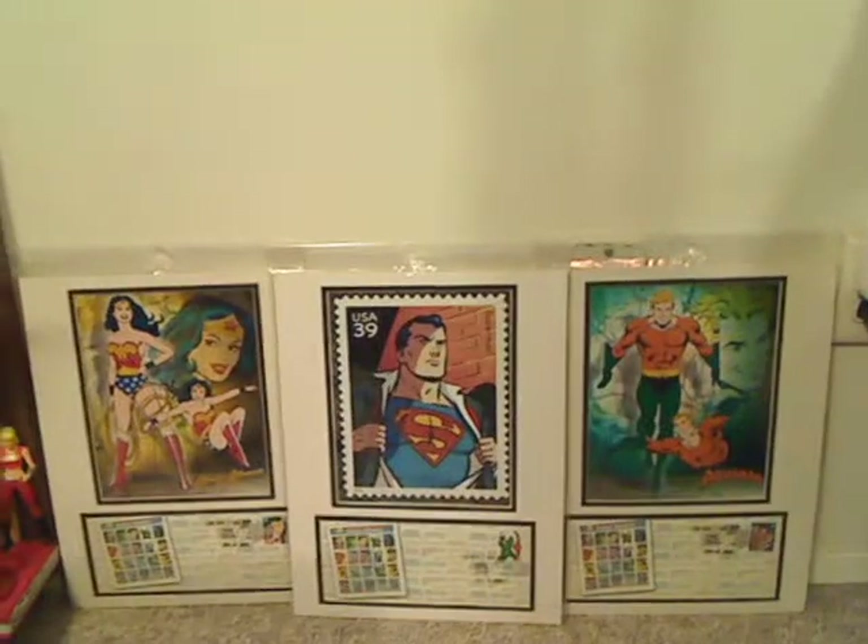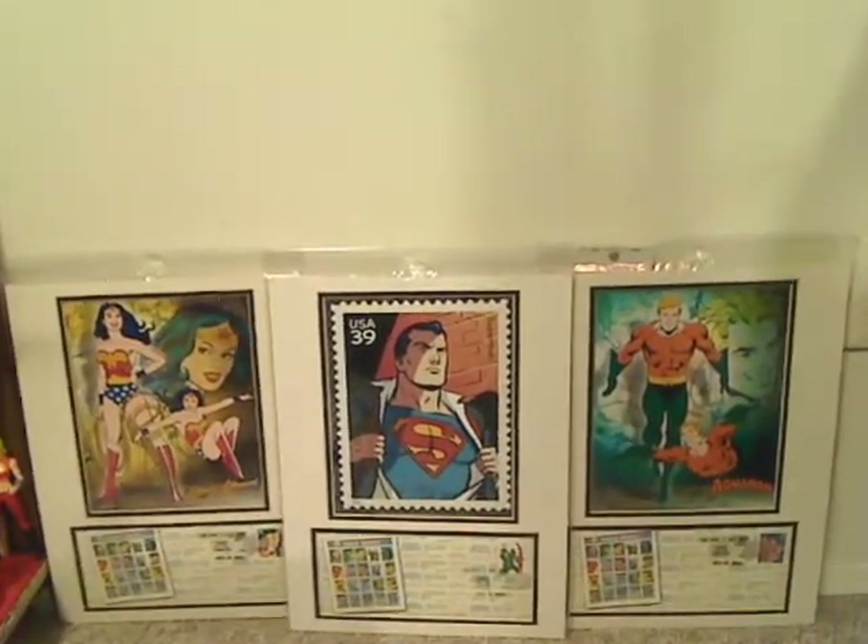These are some of the US Post Office composites that I have.